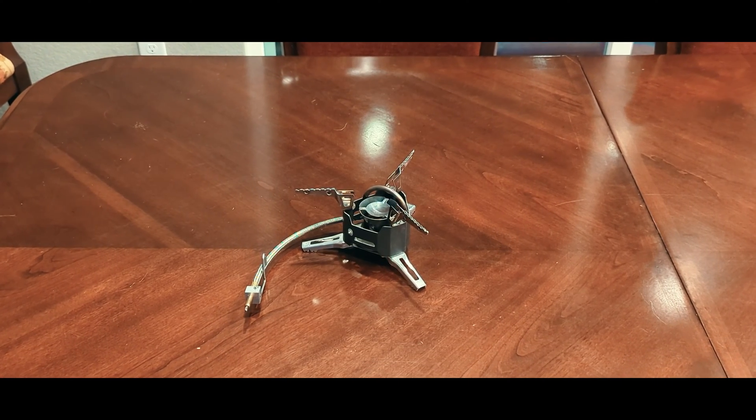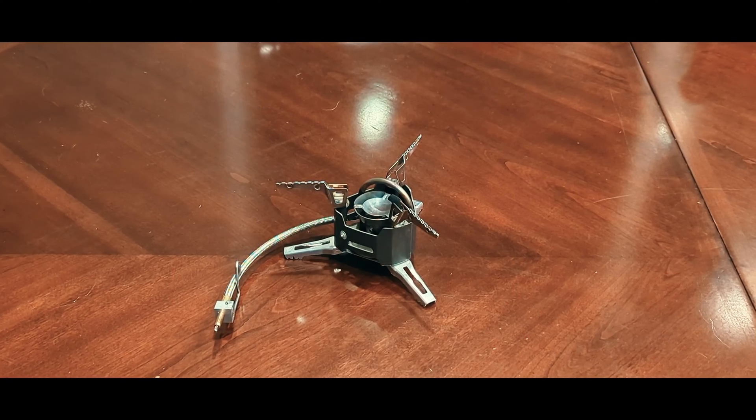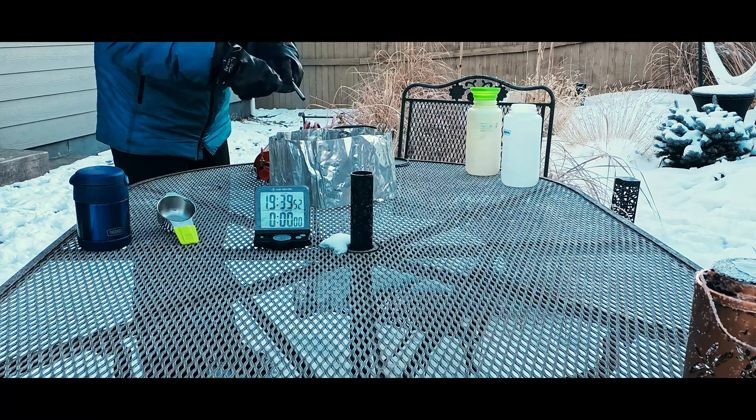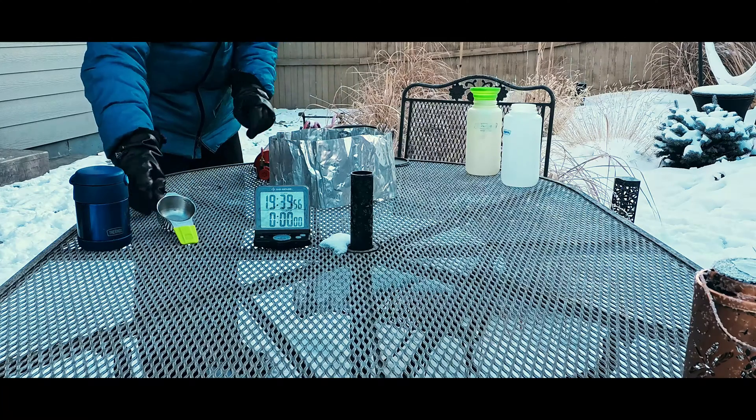Let's move to a different fuel type: white gas. My last experiment used MSR XGKEX stoves. I needed more space and attentiveness for safety, so I chose to use them one at a time, and made sure to refill the fuel in between tests.